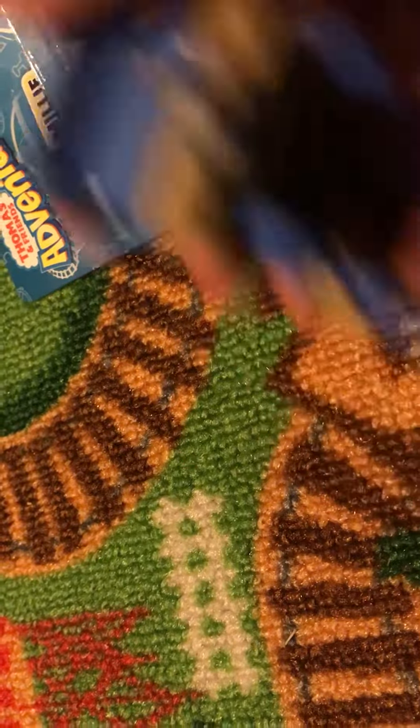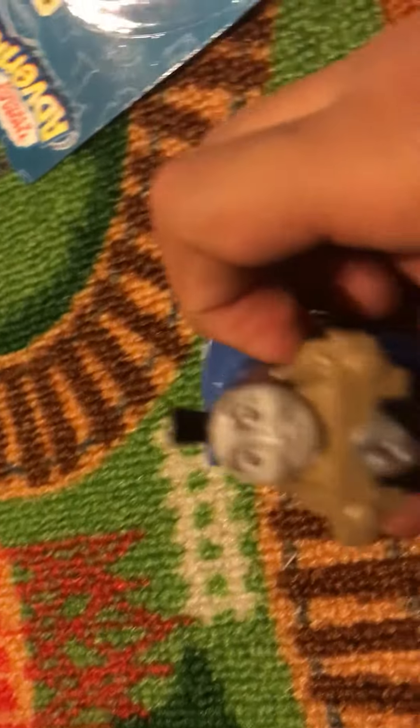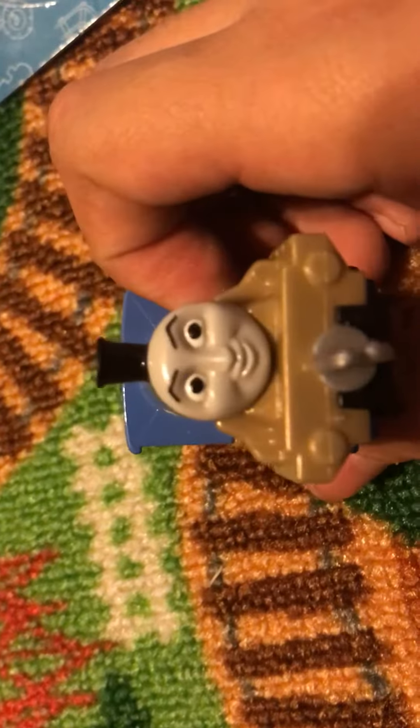I like how they did the lines and the detailing. Adventures is probably the best line, but Trackmaster will be my favorite line because it's the first thing I ever had — the first one I got.